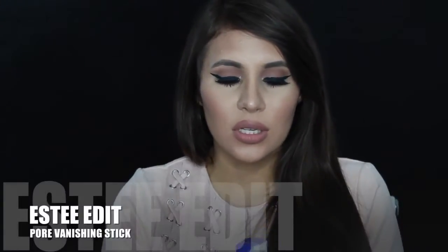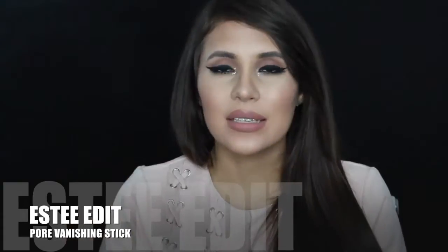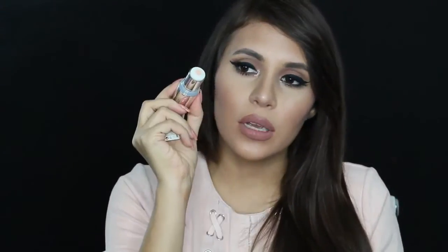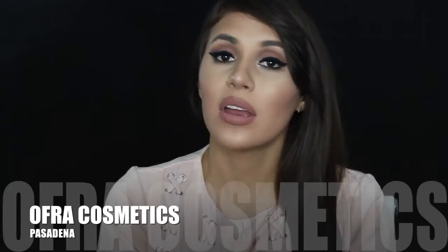From the Este Edit they had the Pore Banishing Stick — full size and huge. So the Este Edit really delivered: a full-size mascara, the banishing stick, and a small Radiance Activator. You're already getting two full-size products and they're from Estee Lauder, so that brand is amazing. From OFRA you got a free lipstick and I asked for the color Pasadena. I don't have any OFRA lipsticks, though I'm in a love-hate relationship with liquid lipsticks right now because my lips look extra dry in them. I'll see if I love the formula enough to get more.